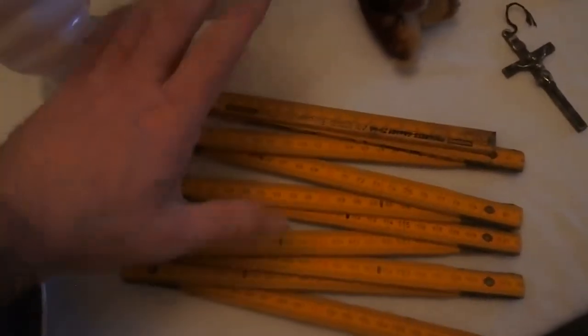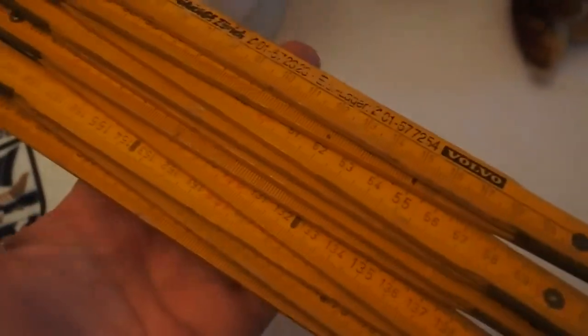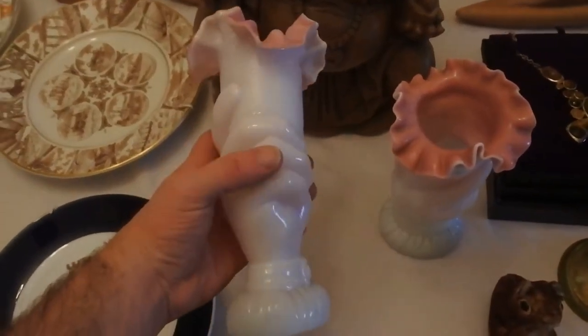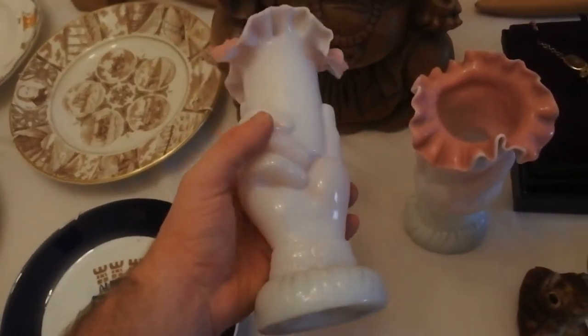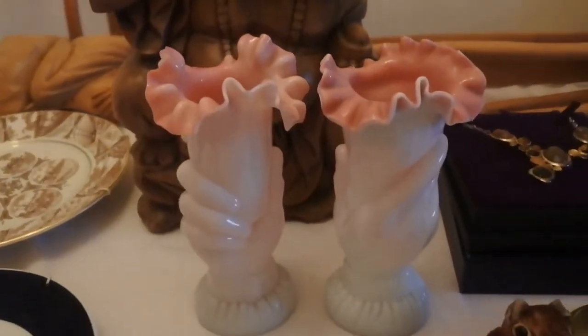Next we have a folding ruler with brass mounts. What's really nice about this one is it's from the Nissan and Volvo dealership, so quite a nice bit of automobile collectability. Then there's a pair of Stourbridge vases, late Victorian to early 20th century, formed as a hand holding vases in pink and opaque glass. Very pleasant — they came in at a fiver for the pair.